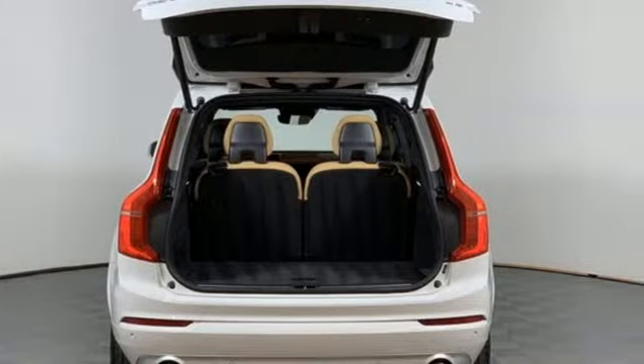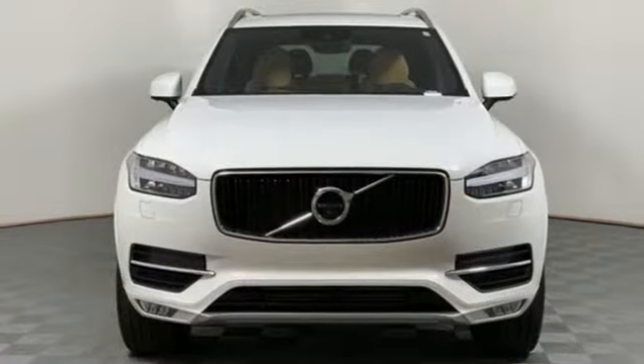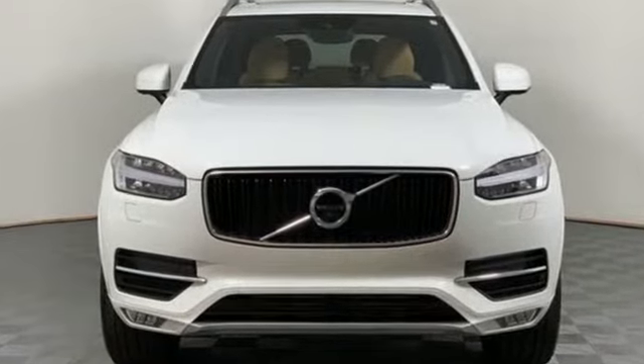Volvo for life. Someone's going to drive this fantastic vehicle off the lot. Should be you. Test drive it today.